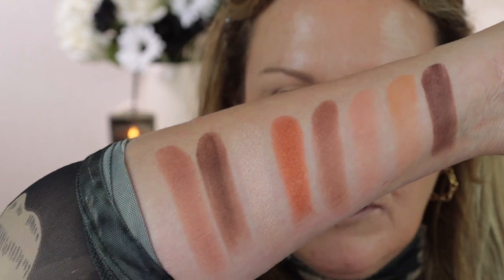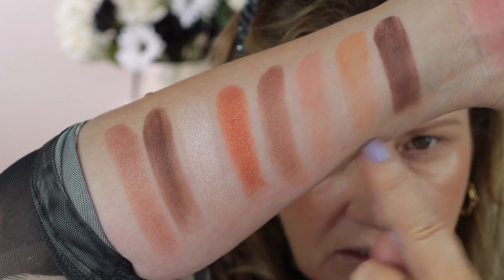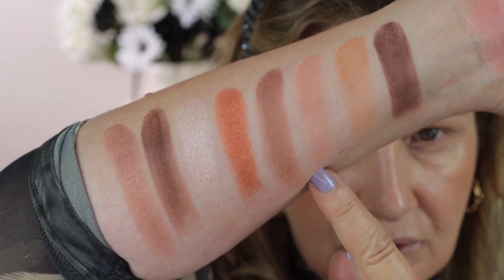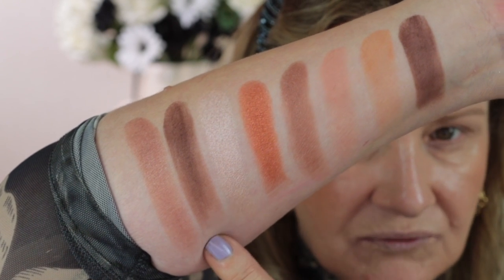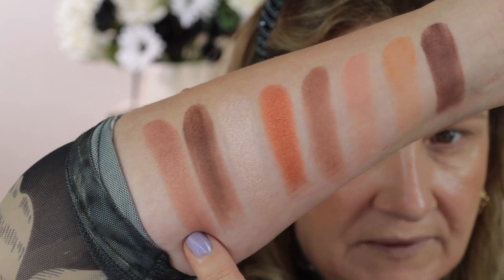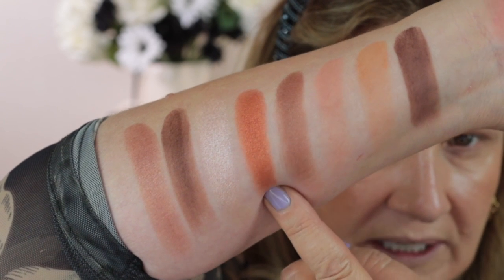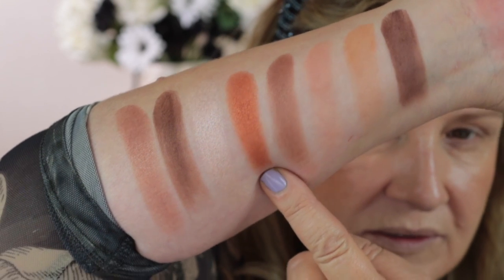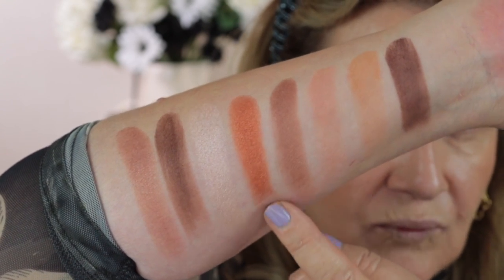I've just turned down the light so you can take a closer look. This is Wild Nudes and here we have Undressed Brown. In Wild Nudes there is one satin and the rest are mattes. In Undressed Brown you've got two satins and then one matte shade, which is really beautiful — sort of like a pumpkin with a little bit of bronze to it, and it's really pigmented.